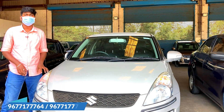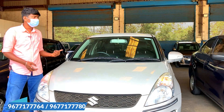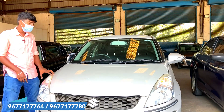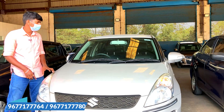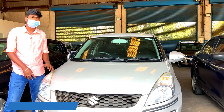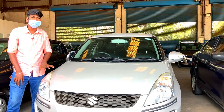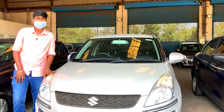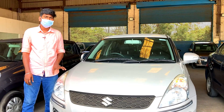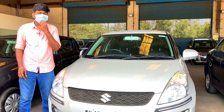It is good for long travel. This is a Swift VXI with power steering, good tires, and battery. This is a 6-month warranty vehicle. It has 41,000 km and the price is $520.